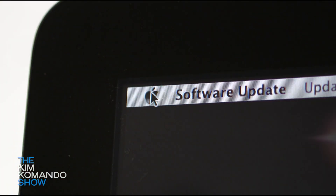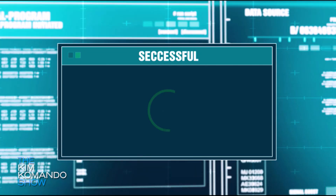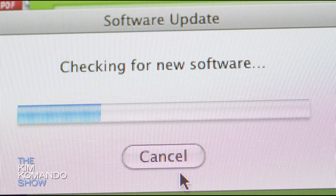Most operating systems have updates all the time, and you want to make sure that when an update comes out, you go and get it. We're going to tell you how to check for Windows 10 and Mac updates, as well as for Apple and Android gadgets, over on the website.